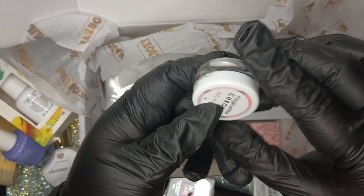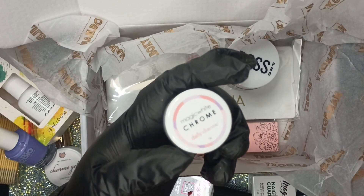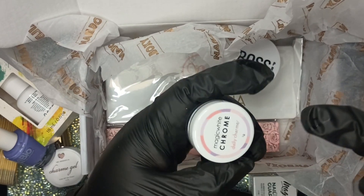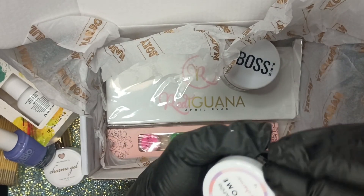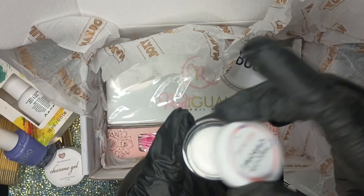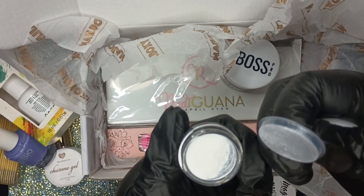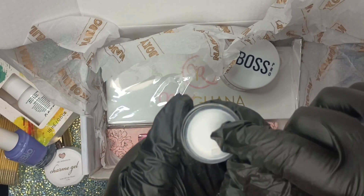Then we have Daily Charm Magic White Chrome — also by Daily Charm. We have to open this as well. Is this a powder? Yes! It's chrome powder. I've never used chrome powder before but that's really pretty.